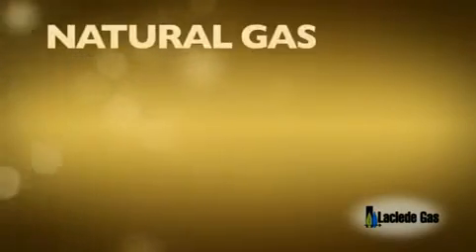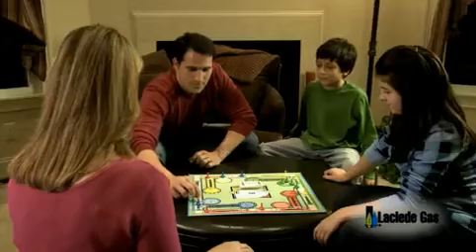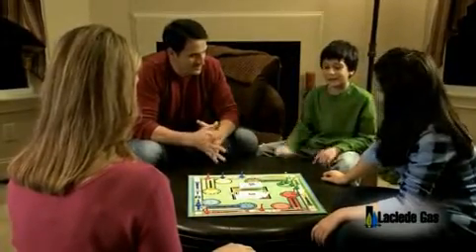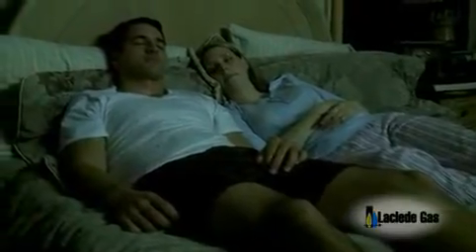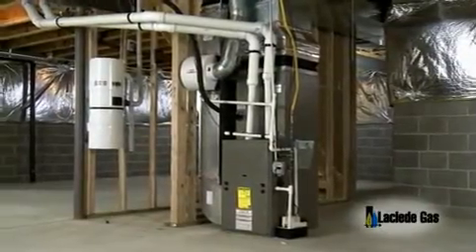Heating with natural gas is typically less expensive than propane, oil, or electric. A gas furnace produces heat quicker and more comfortably than an electric heating system, such as a heat pump. So why endure another cold winter when you can have a brand new high efficiency natural gas furnace heating your home?